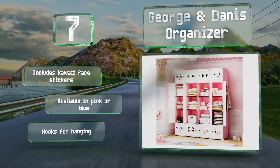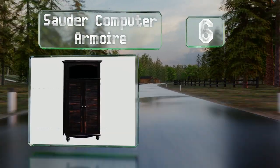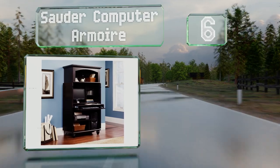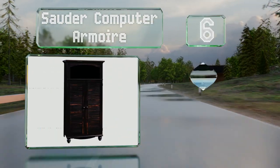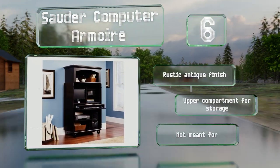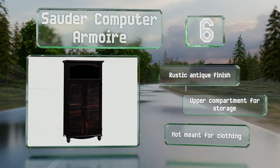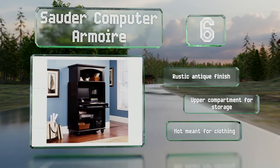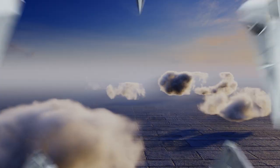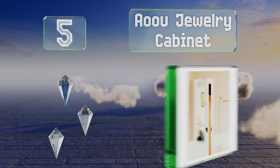Moving up our list to number six, the Sauda computer armoire is designed for a CPU tower, printer, and monitor to be tucked away within its frame. The two doors open to reveal shelves and cubbies that can be reconfigured to your desired height, and it's got a pull-out sliding platform to hold a keyboard. It sports a rustic antique finish and an upper compartment for storage; however, note that it's not meant for clothing.